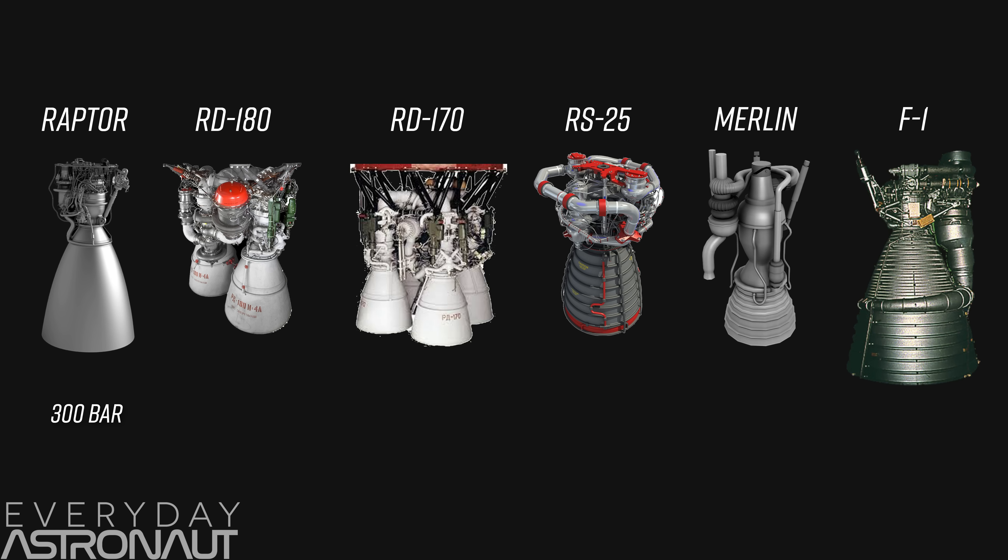Some of the nerdy details of the Raptor engine: it's a full-flow staged combustion engine that burns methane and liquid oxygen, and has a crazy high chamber pressure of 300 bar. Just to compare how insane 300 bar is — the current king of high chamber pressure is the RD-180 from Russia at 265 bar; the RD-170 used on Russia's Energia rocket was 250 bar; the RS-25 main engine on the Space Shuttle was 206 bar; SpaceX's Merlin engines are 97 bar; and the F-1 engine on the Saturn V was only 70 bar. So 300 bar is crazy.